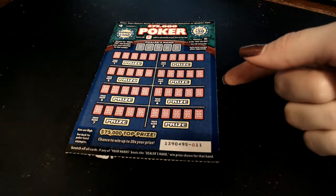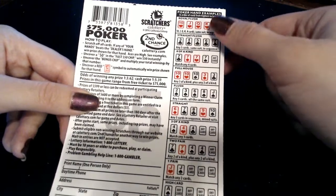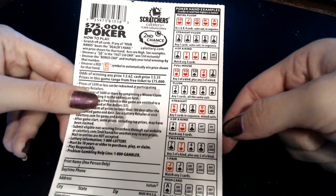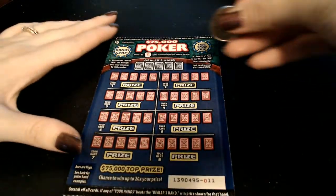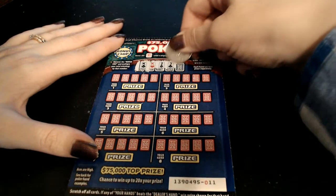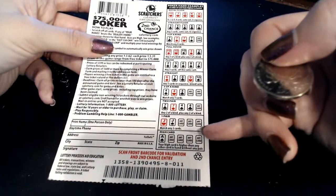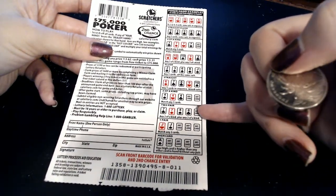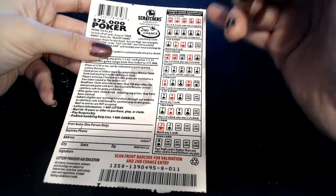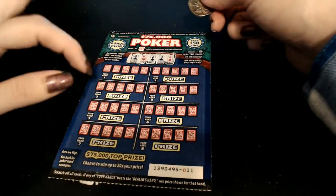On our seventy-five thousand dollar Poker ticket, we have ticket number eleven. The odds are one in three point six two for any prize and one in five point three one for a cash prize. These are the examples of the poker hands. The dealer's hand is two kings, a two, three, and four — so just a single pair. We need to beat a single pair, so two pair, three of a kind, straight, flush, full house, four of a kind, straight flush, or royal flush. There are a lot of options to win, or we can get the little red joker for an auto win.